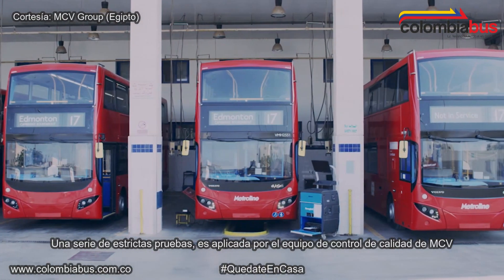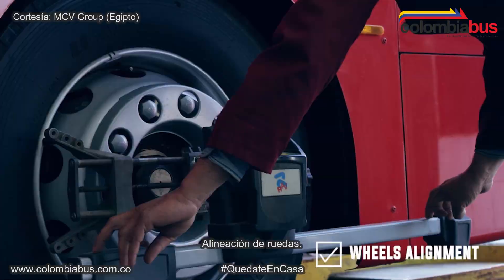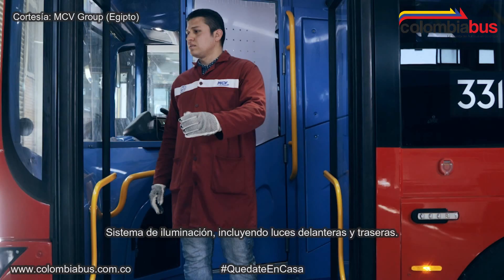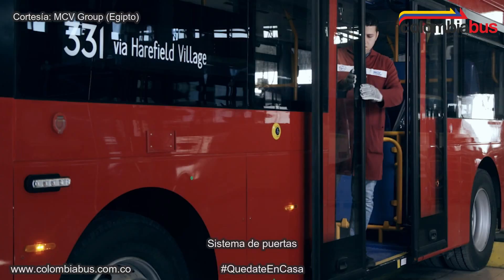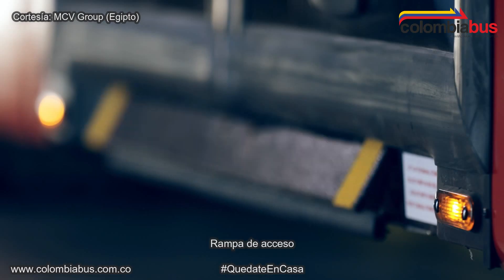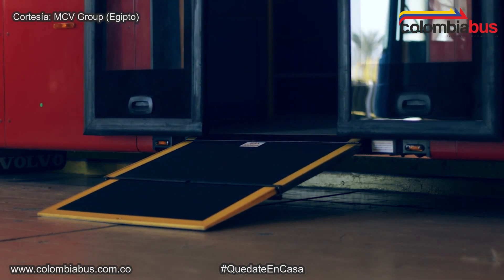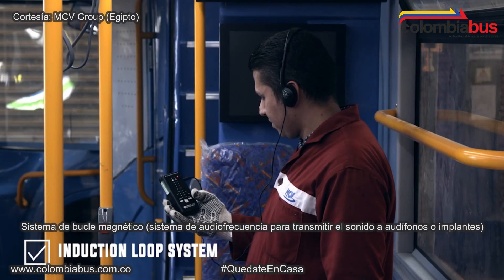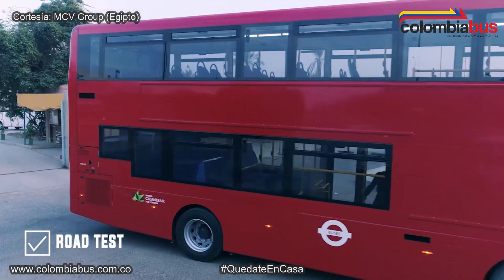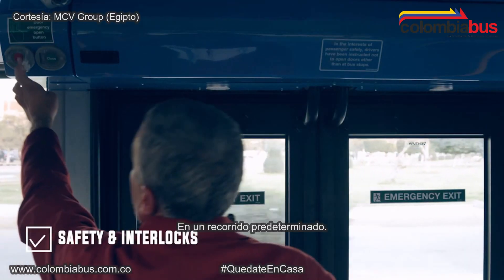A strict set of function tests are applied by the MCV quality control team, including wheels alignment, stability, lighting system including headlights and taillights, door system, access rack, and the induction loop system. A road test is carried out by MCV skilled drivers on a predetermined test route to test all functions, safety, and interlocks.